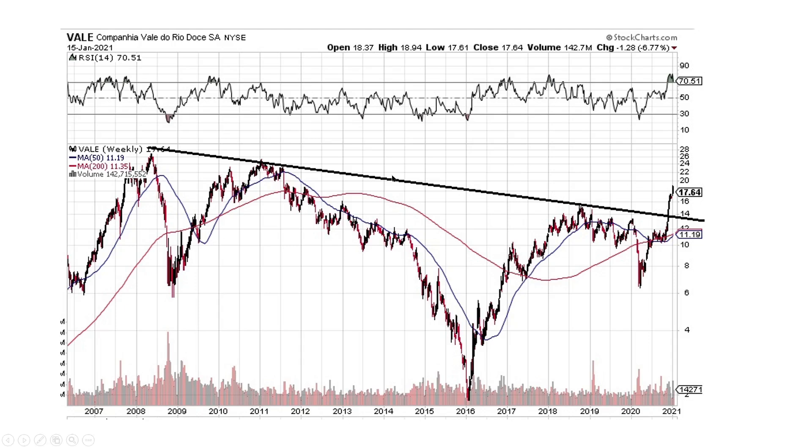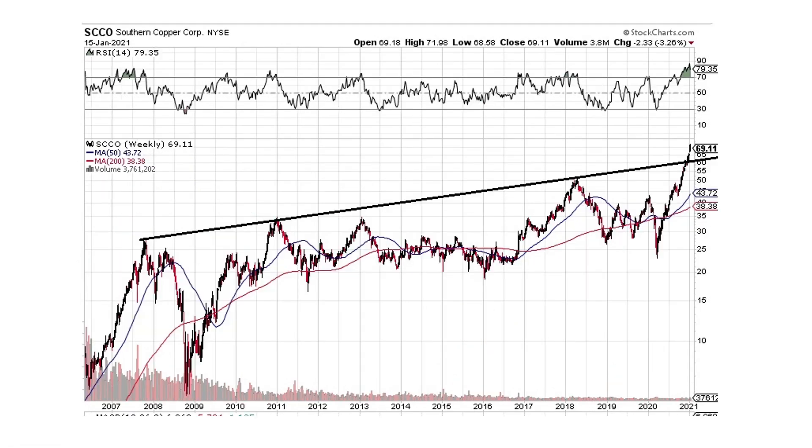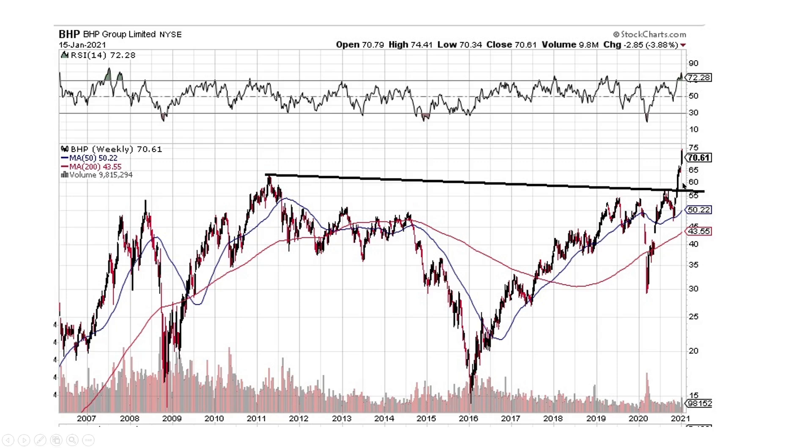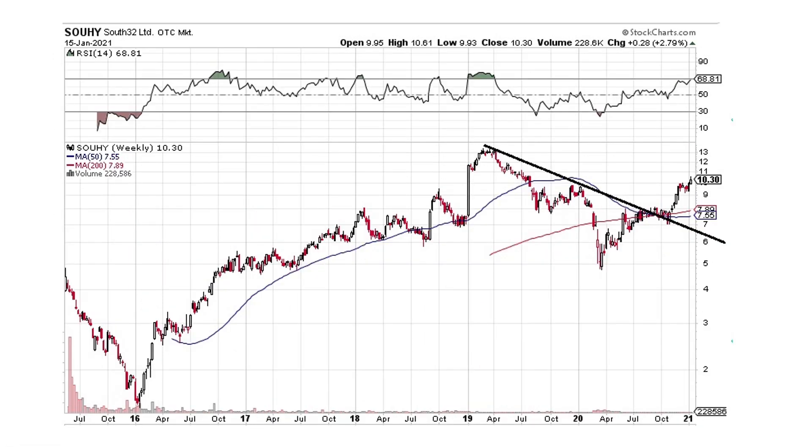VALE — these are all the diversified miners. Coming on down, broke to the upside, looking fantastic. Maybe it will pull back a little bit and then head on higher. Southern Copper — same thing, clear breakout. Rio Tinto — same thing, breaking out. And BHP, breaking out. So the diversified miners are looking great on a weekly chart basis. We have a shoulder-head-shoulder pattern here — this is going to be a big move to the upside. If this went down to $15 and the neckline is around $55, that's at least a $95 stock. Here's South 32, the last diversified miner — broke to the upside, looking great.